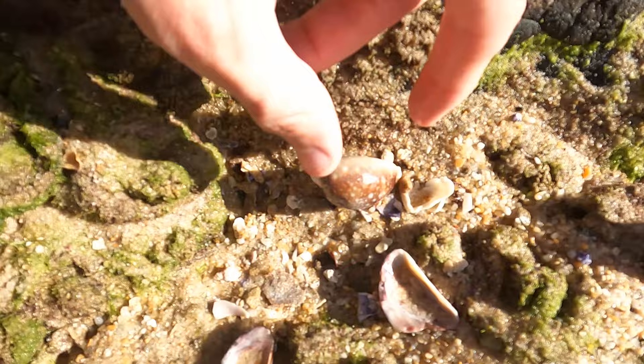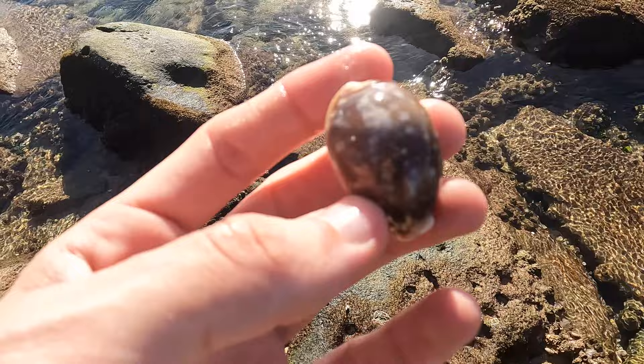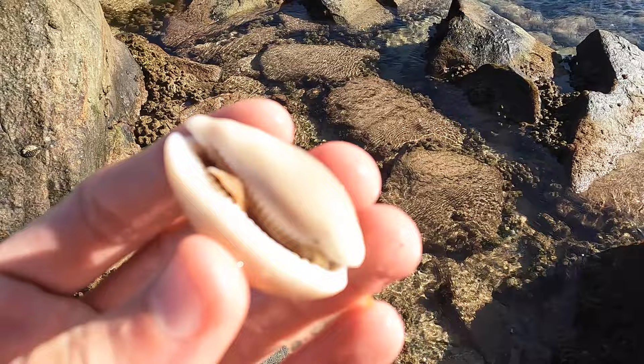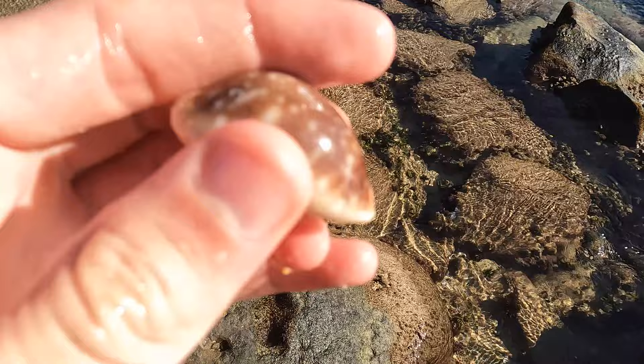That looks like a nice deer cowrie — it is. Just a piece next to it, but that's really nice, shiny, just sitting right here as if it had just been thrown up by the water. How cool is that? It needs some baby oil or mineral oil rubbed on it, and then that fading — just as if you touch it into the water — will disappear. Pretty cool, nice find. Empty of course, super shiny. I like it.